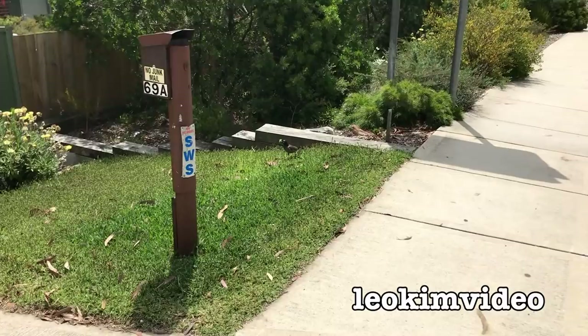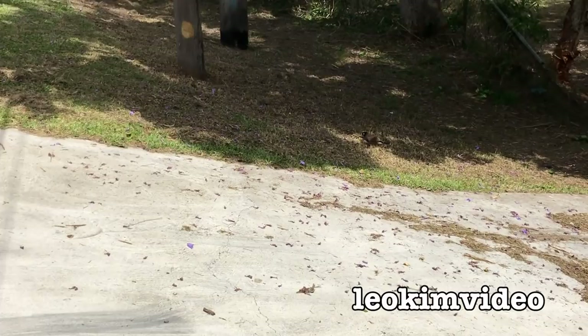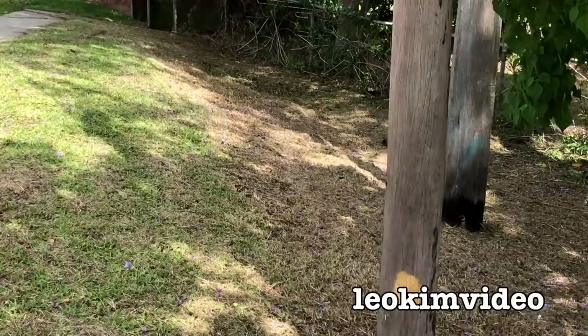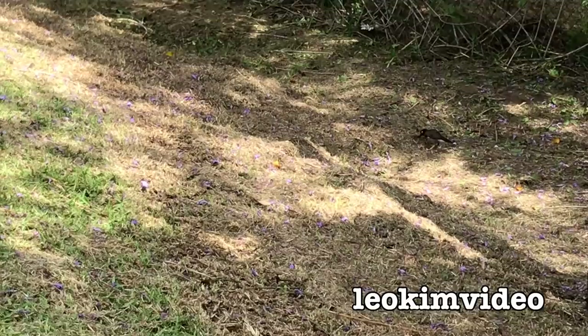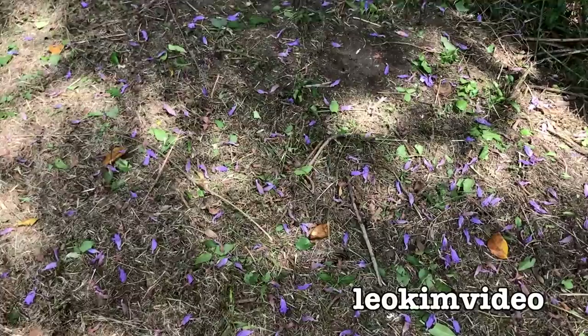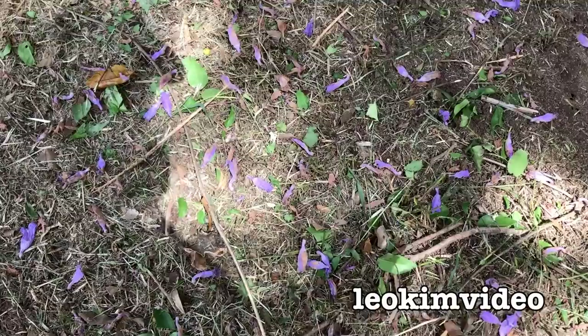I just saw a bird get a cicada. I think it's a female because it wasn't making any sounds. I'm not sure whether I can get that bird away from the cicada — it keeps picking it up if I go near it. If I swoop in fast, maybe the bird will drop it. Have I been able to save it? The bird gets a meal, doesn't it? Oh, it's sad.